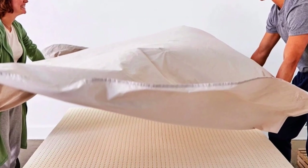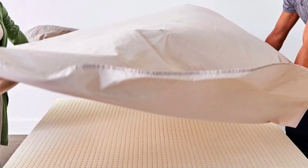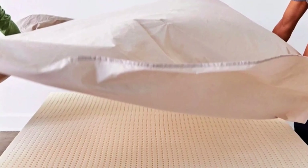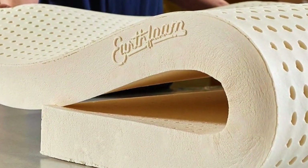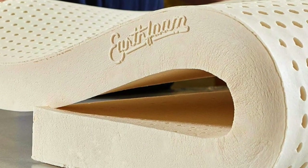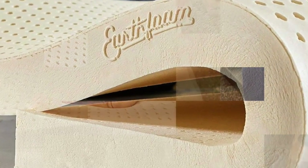While most toppers only come in one thickness and density, the Sleep On Latex comes in 1, 2, and 3-inch thicknesses, and in soft, medium, and firm density levels for different sleep positions. As a side sleeper, I tested and recommended the soft 3-inch version, which the company says is its best-selling model.